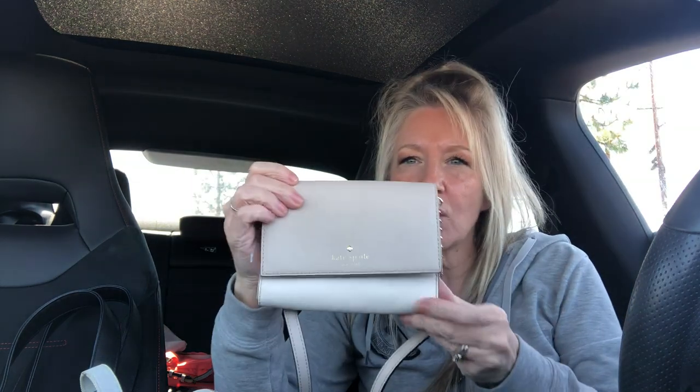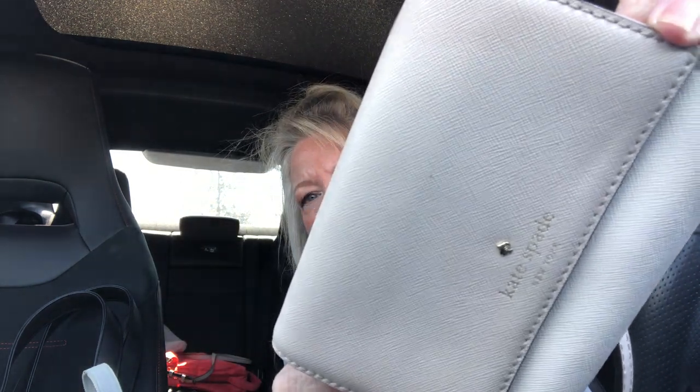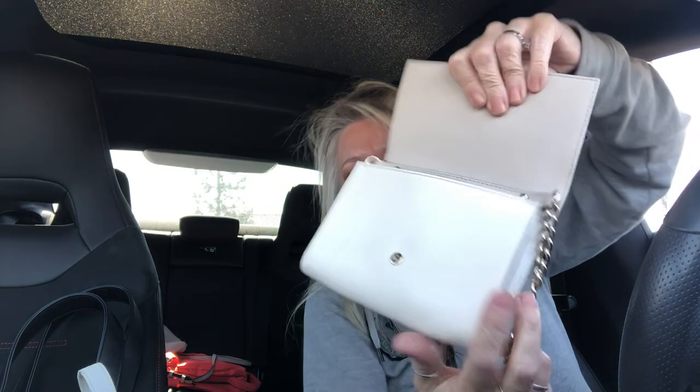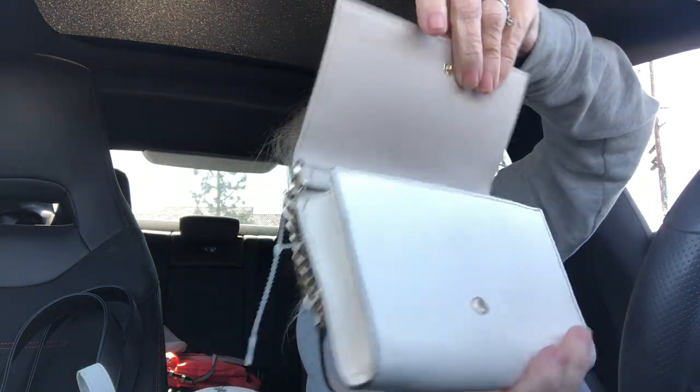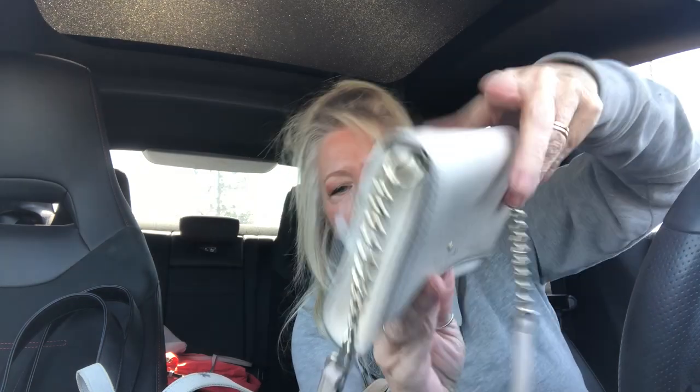These are getting harder to find, so I'm excited when I find them. This is a Kate Spade in saffiano leather — it's like a white and a very light taupe flap with gold tone hardware. The strap is detachable if you want to take it off and just use it as a little wallet, clutch, or catch-all. It is in gorgeous condition. I love the two tones — they're very similar but it is still two-tone — that's the Kate Spade.